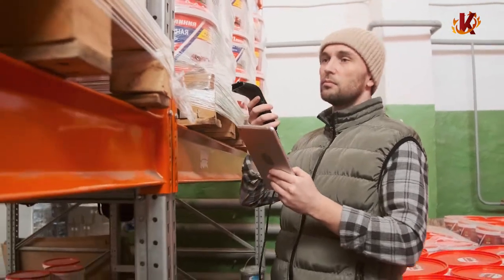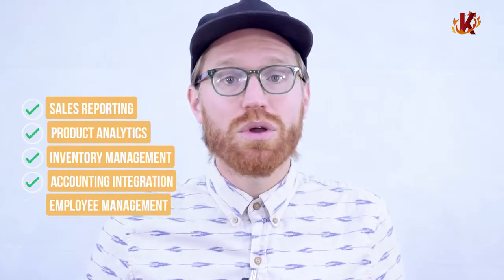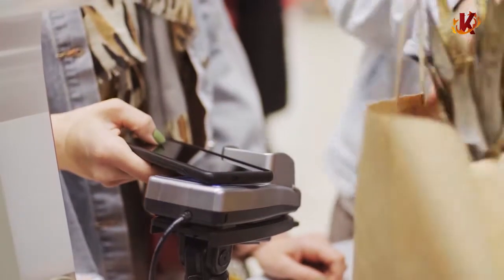So hopefully this explains what makes Corona such a great POS solution for so many businesses. Our cloud solution comes with a remarkable array of standard features, including in-depth sales reporting, product analytics, inventory management, accounting integrations, employee reports, e-commerce platforms, modern payment hardware, tip and commission management, multi-location, scalability, and a whole lot more.